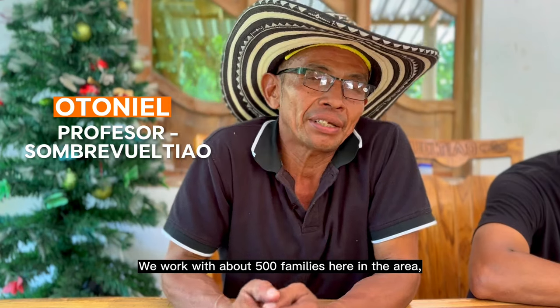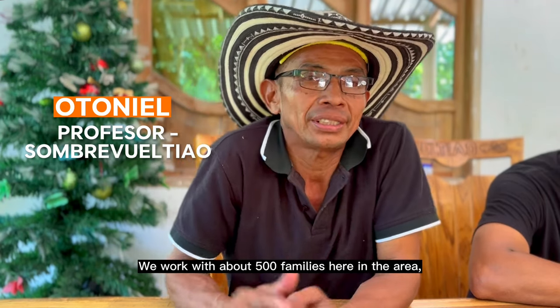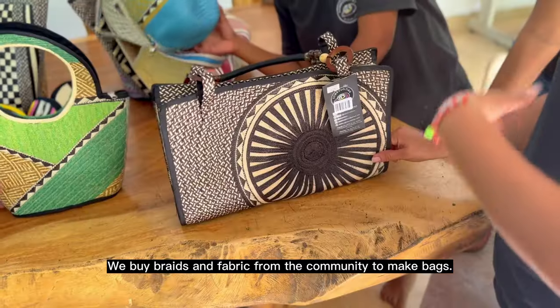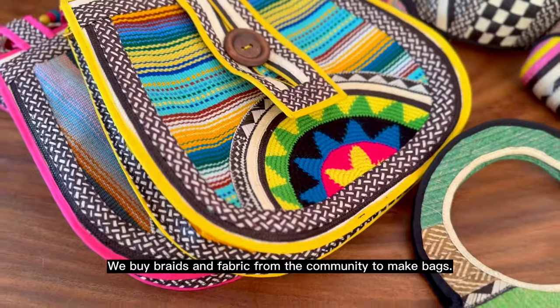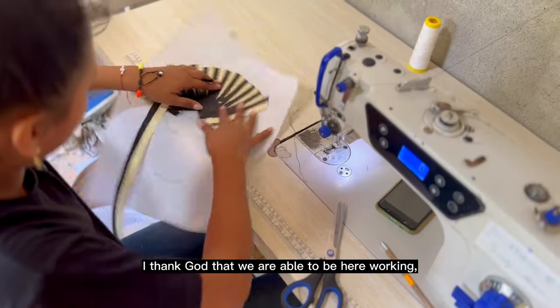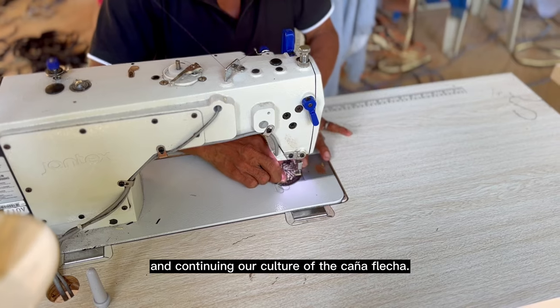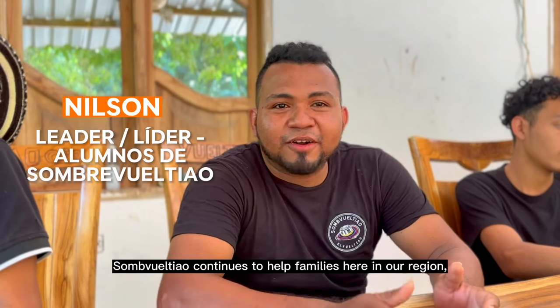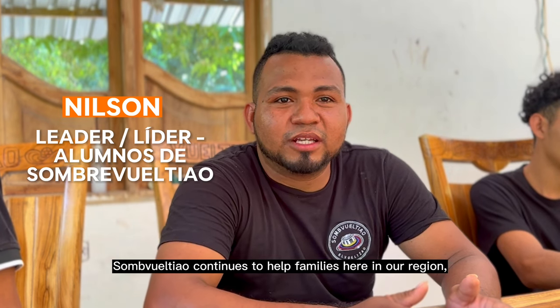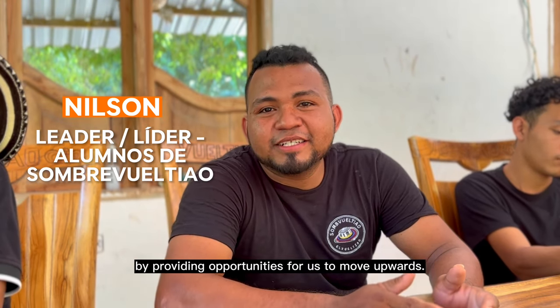We have 500 families across all the territories here in the Babilonia community. What is trenzado — we buy the material, the metro, to design the boxes. Thank God, we are working with our own culture, the caña flecha. Sombrero Vuelteao is a company that has always tried to help our families here in our territory.